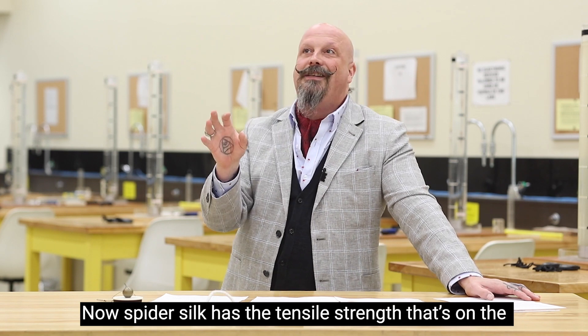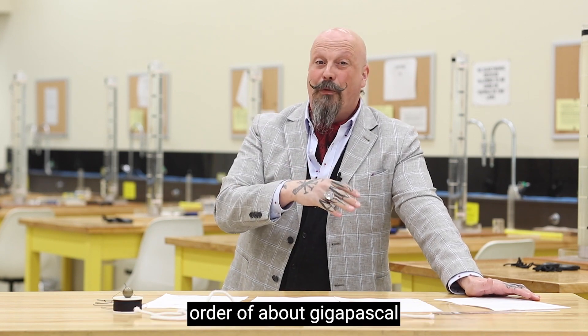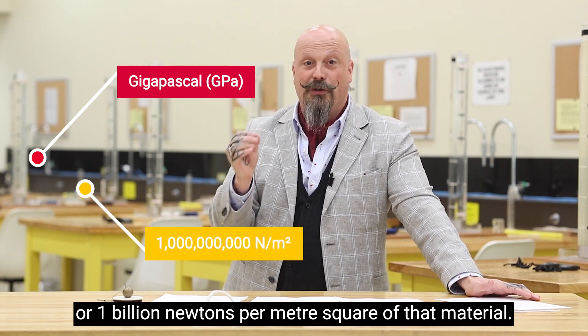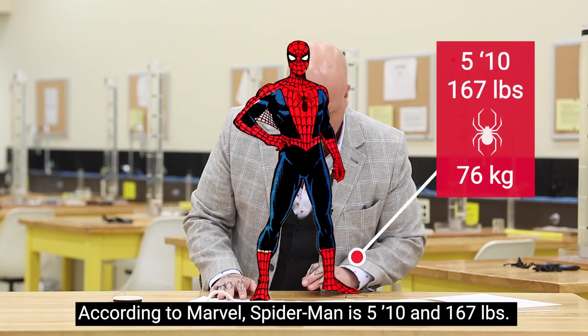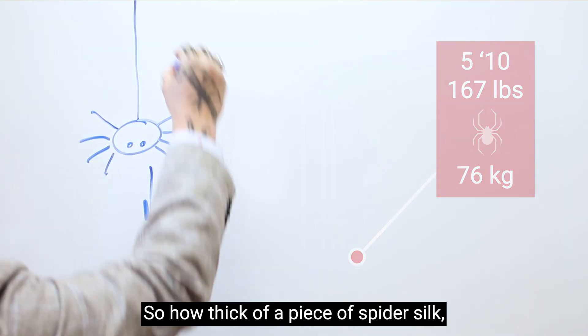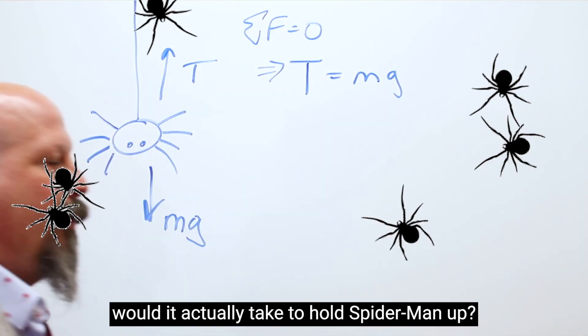Spider silk has a tensile strength on the order of about a gigapascal, or one billion newtons per meter squared of that material. According to Marvel, Spider-Man is 5'10" and 167 pounds. So how thick of a piece of spider silk would it actually take to hold Spider-Man up?